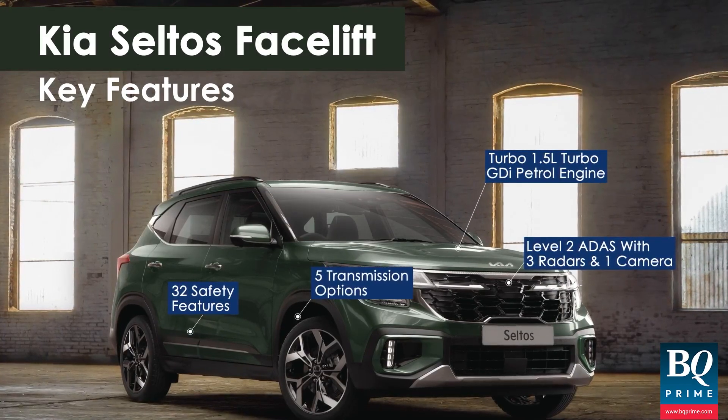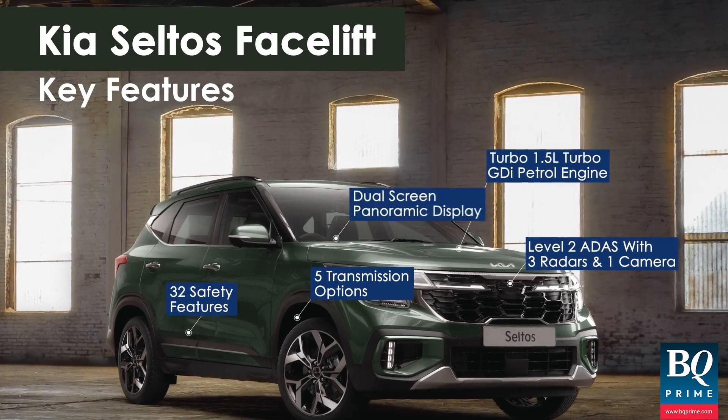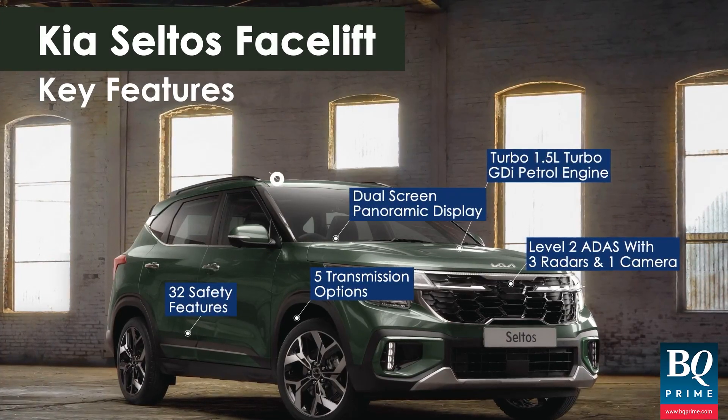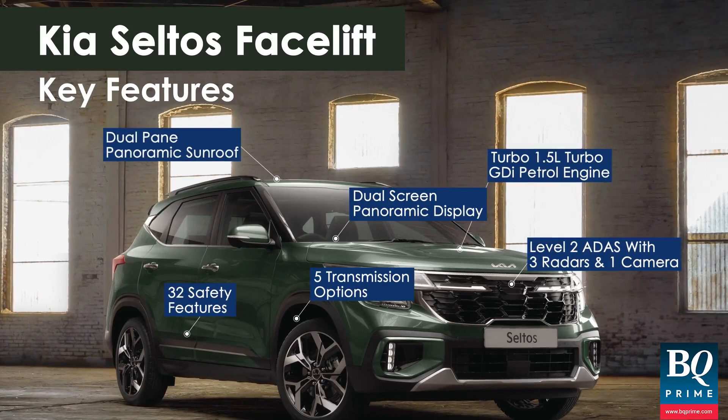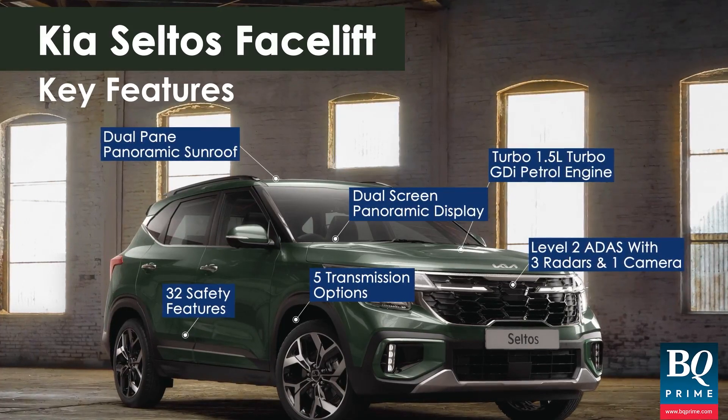And of course we have a diesel engine. In terms of transmissions, we offer five options: automatic in diesel, IVT in petrol, dual-clutch transmission in petrol, IMT in diesel, and manual in petrol. Five transmissions — nobody else offers that. So that makes it a great package.